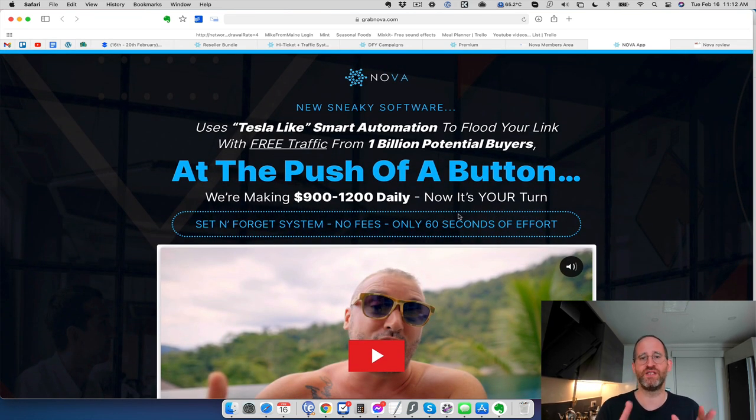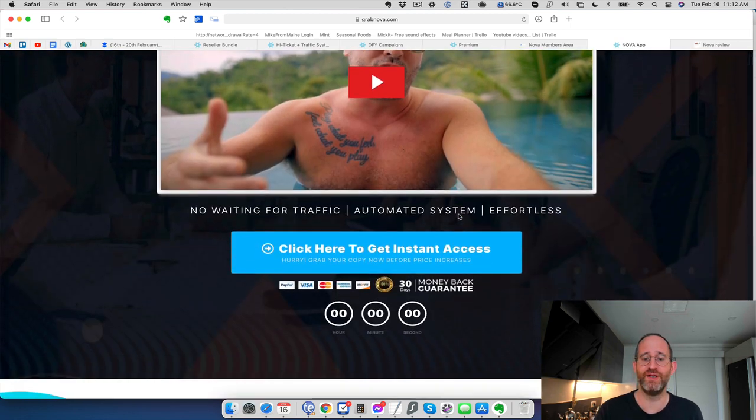Essentially what this software is is an automation software that follows people on TikTok. If you haven't heard of TikTok yet, it's a platform that's wildly popular with millions — maybe billions — of people watching little videos. You can actually target different people that are interested in your products and get them to follow you and then go to your links. It's a pretty neat idea.